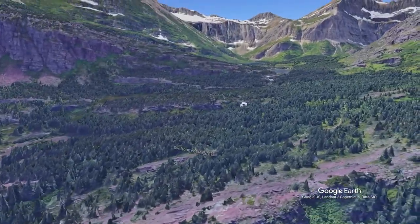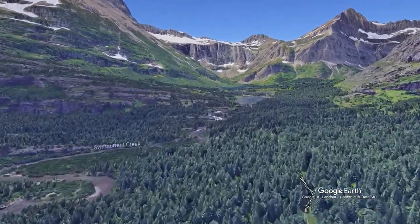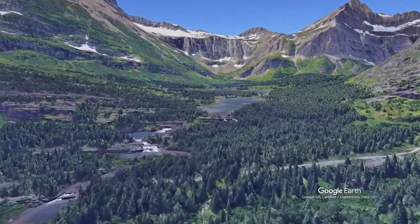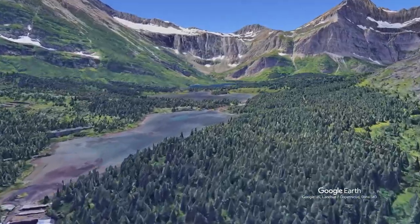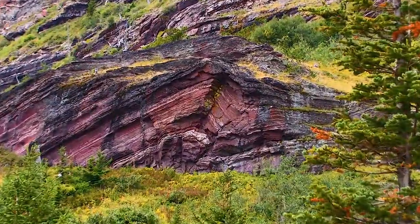Then the forest thins out a bit, providing great views of the surrounding mountains. These mountains were all carved by glaciers, but there are other forces at work too. In places, you can see how the rock folded during the mountain building process.